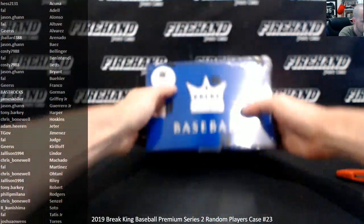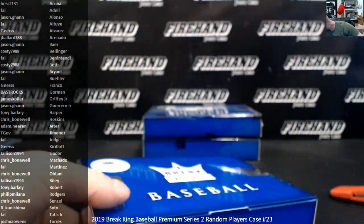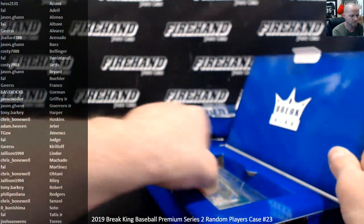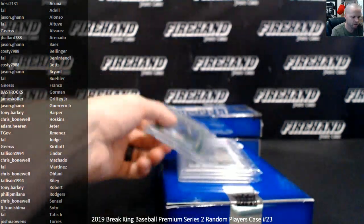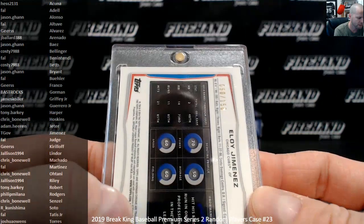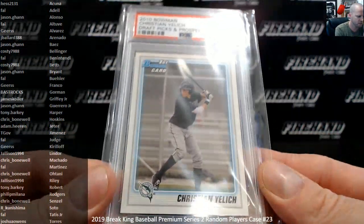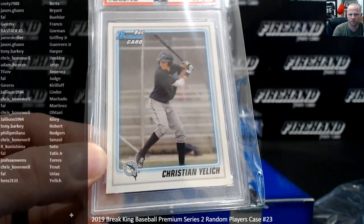All right, there we go. Your non-graded card is from 2014 Bowman Draft. First Bowman Chrome card, green refractor — Eloy Jimenez. Goes to Tiga, 90 of 150. Next up, 2010 Bowman Christian Yelich Bowman Draft first Bowman card — paper, Gem 10. Hess 21-31 gets the bottom Yelich.